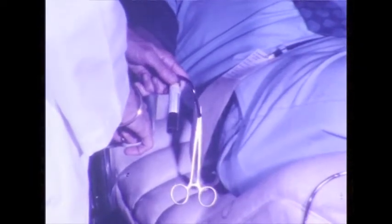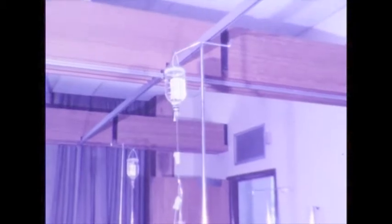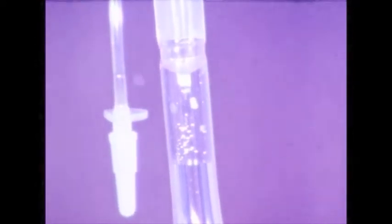When the donation is complete, specimens are collected for laboratory tests, so that the antibody level of the plasma can be monitored. The full blood pack is removed and a saline drip is connected to keep the needle in the donor's vein open while the plasma is separated from the red cells.